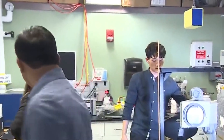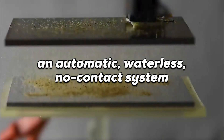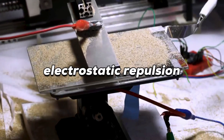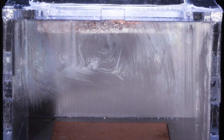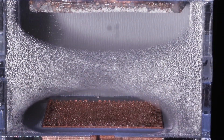But researchers at MIT have developed an automatic, waterless, no-contact system that could drastically decrease this dust dilemma. The system uses electrostatic repulsion — picture dust particles virtually jumping off the panel's surface without water or brushes.